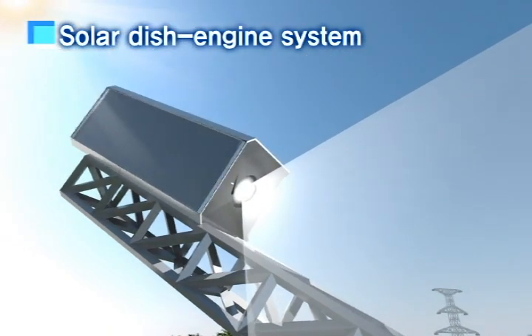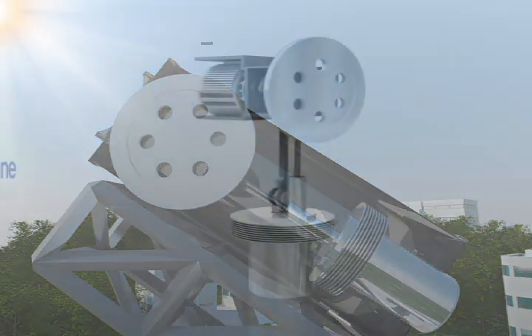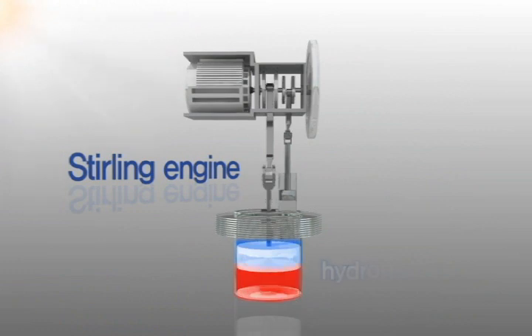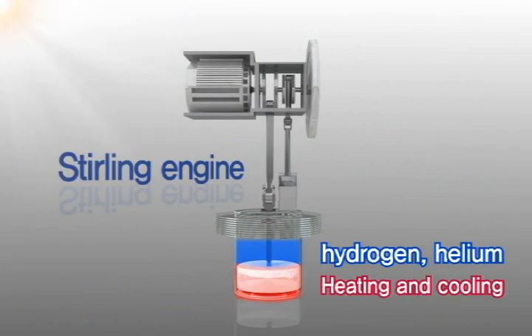That is, working gases such as hydrogen and helium are hermetically sealed in the space that consists of the cylinder and piston of the Stirling engine. Electricity is finally generated by moving the piston up and down by heating and cooling them.